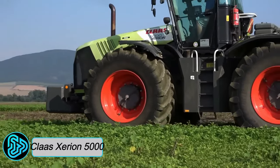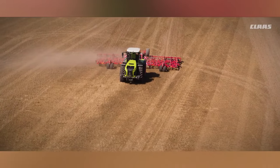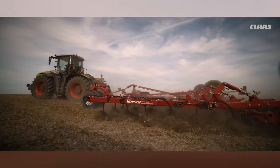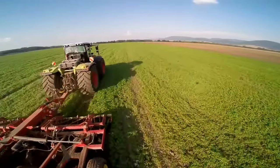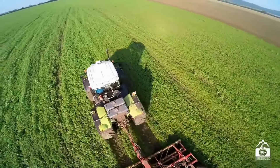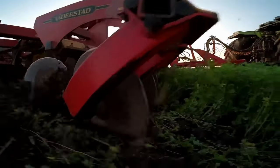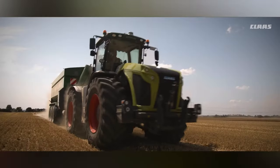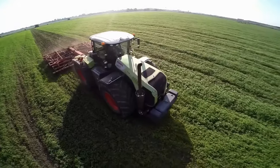Klaas Zirian 5000: A versatile and powerful tractor from Germany, it is a high-horsepower tractor designed for a variety of applications including tillage, planting, harvesting, and transport. It is powered by a 12.7-liter engine that produces up to 530 horsepower and a maximum torque of 1,800 lb-ft. Equipped with a continuously variable transmission, this allows the tractor to operate at any speed within its operating range without having to shift gears, making it more efficient and easier to operate.